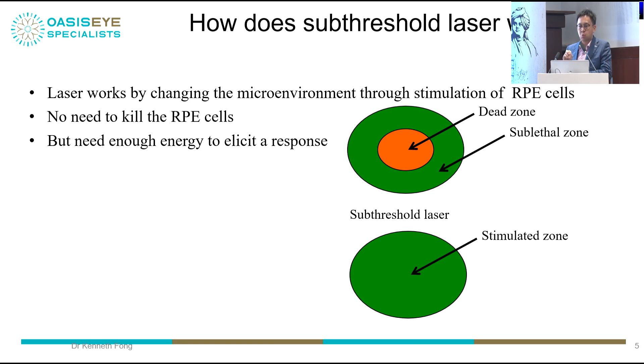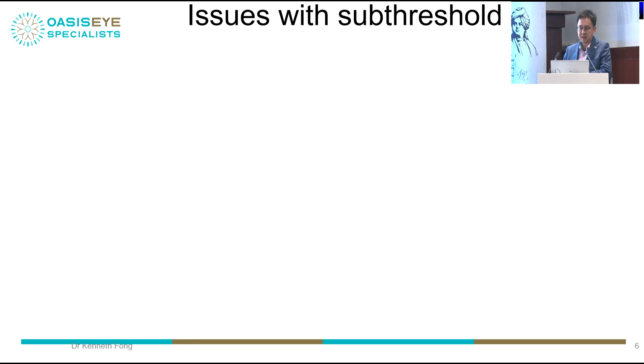How does it work? It works by changing the microenvironment of the retina, whereby you stimulate the RPE cells using a very low duty cycle power. You do not want to create a burn to kill the RPE cells, but you need enough energy to elicit a response. This has been shown by many basic science studies, where there is upregulation of matrix metalloproteinases in eyes treated with subthreshold laser, leading to normalization of the retinal vasculature and anatomy.